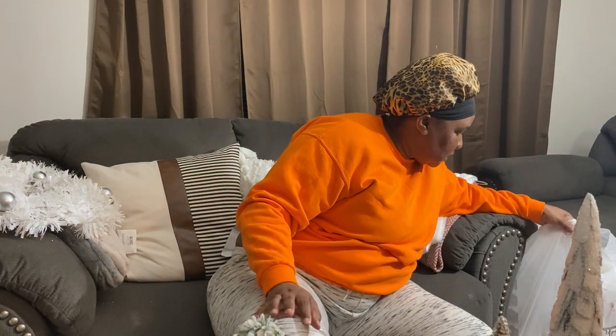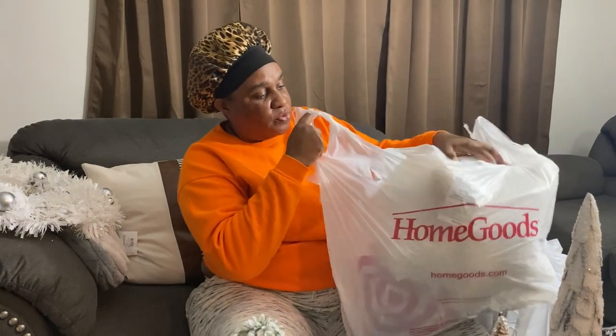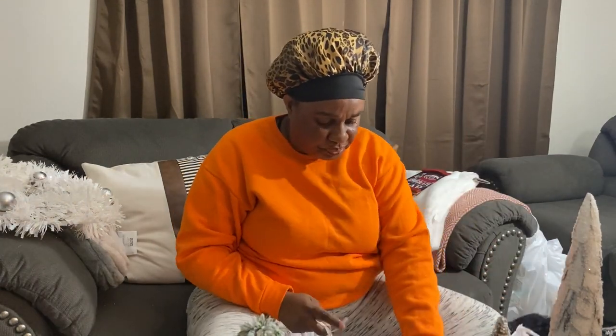We have a few more pieces — I don't even know how long this video is. This is going to go in the guest room as well and it was from the Five Below store — five dollars.